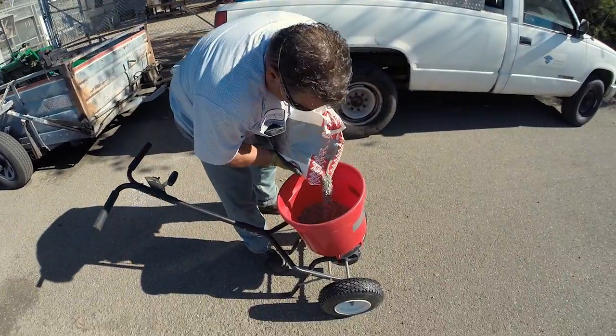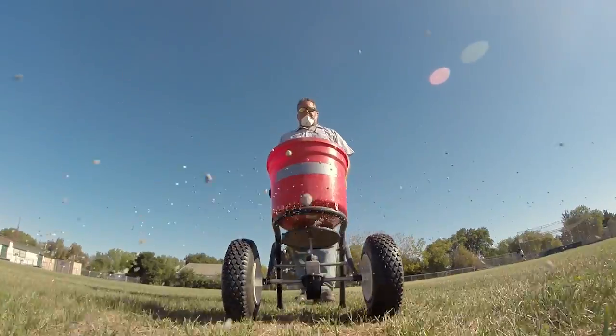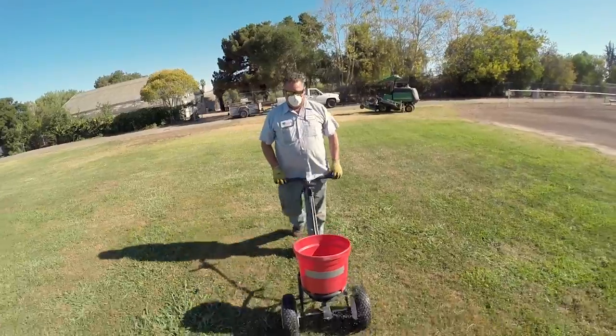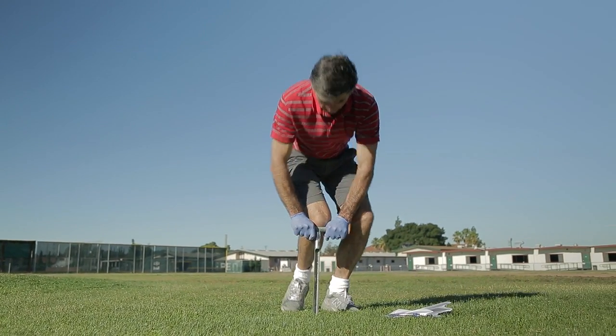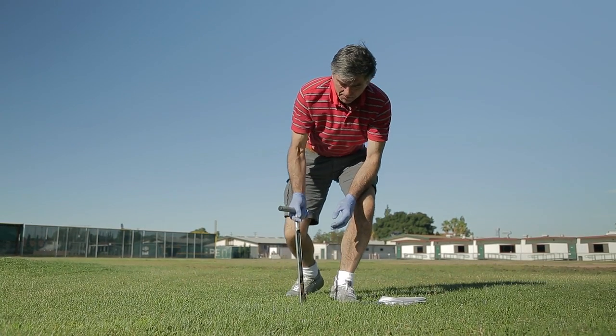Most turfgrass needs fertilizing, and the best time to do it is in the spring and again in the fall. In spring you get the grass growing; in fall you replace the nutrients the grass used and that you removed when mowing. Turfgrass mostly needs nitrogen, but may also need potassium, phosphorus, or iron. To know exactly which nutrients and how much, have your soil tested by a soil lab.